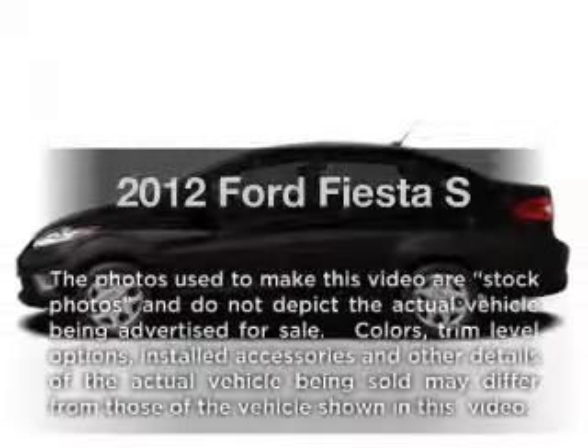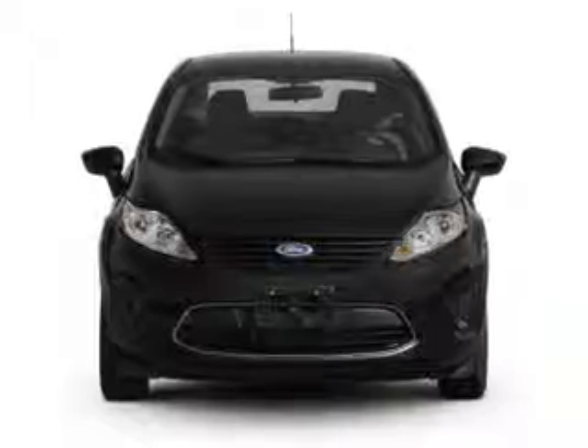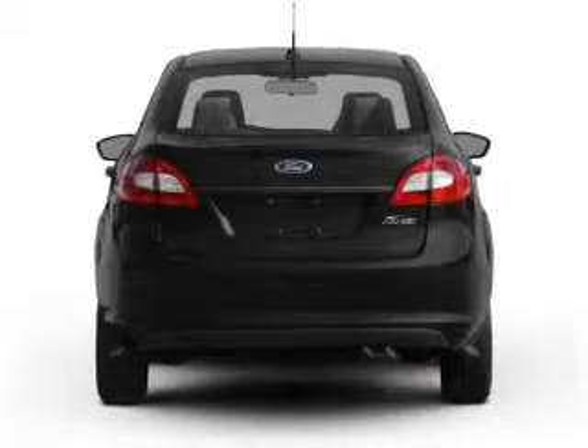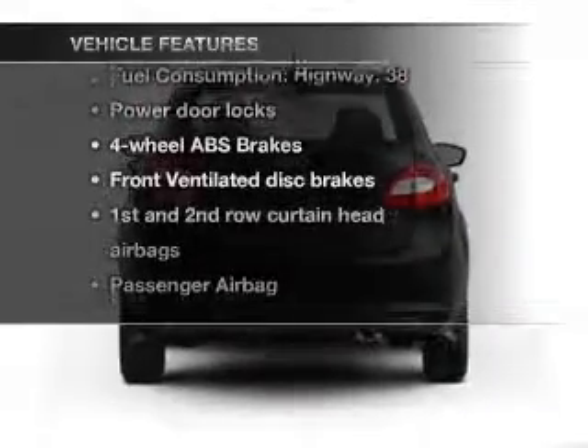Everything you need under one roof with this great vehicle. With an efficient four-cylinder engine connected to a smooth shifting transmission, the anti-lock braking system will keep you safe on the road. Plus enjoy these notable features that are included in this vehicle.